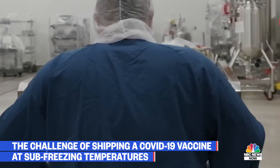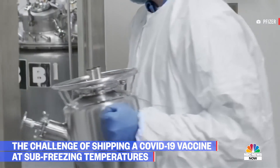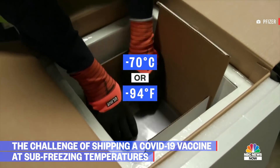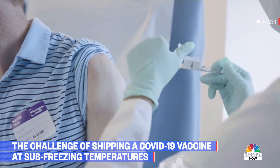Pfizer confirmed this week it has already started moving its vaccine to distribution centers in the U.S. But a major challenge that company faces is transporting and storing its vaccine at an extremely low temperature. This is a very complicated process in terms of getting it to the point in which it gets into someone's arm.